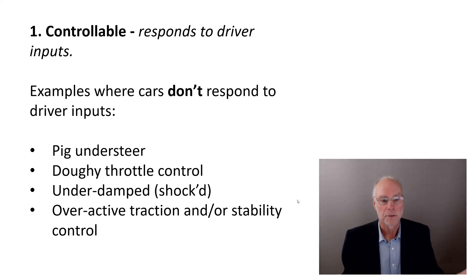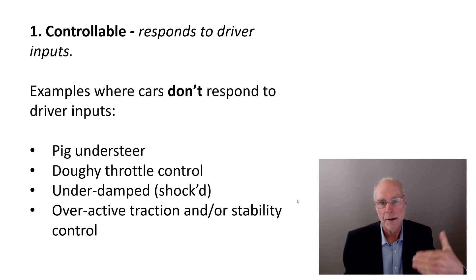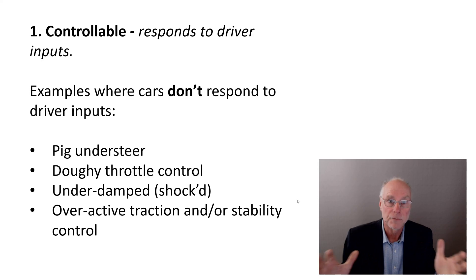A car that is underdamped will be very slow to respond to driver inputs. It won't feel controllable because the initial steering input will not give a response from the car. You want low shaft-speed damping to be quite firm to make the car responsive to your driver inputs — in other words, improving controllability.